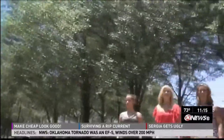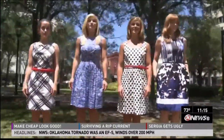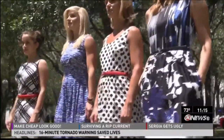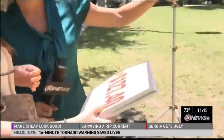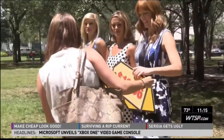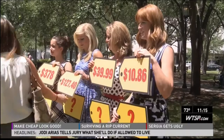Then we head to the streets of Tampa to see if anyone can tell the difference. We start with the dresses. First up, Lisa Hosack. You're just going to take these four and put the price — each has a different price — next to the dress that you think costs that amount. She makes her choices quick and only pauses for a moment to decide between $39.99 and $127.40.